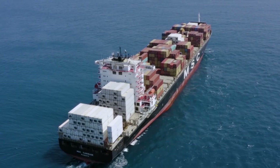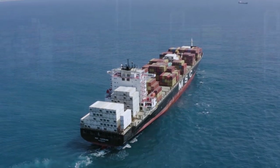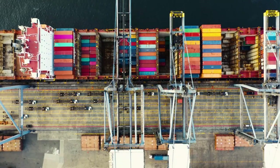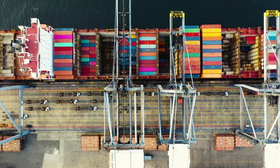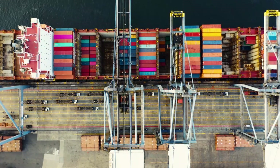As a rule, the crew of a container carrier consists of 10 to 26 people, since such vessels are highly automated. Dynamic development of the container transportation industry has led to the construction of special ships for fixing and transporting containers. Today we will tell you about the top 10 largest container carriers.